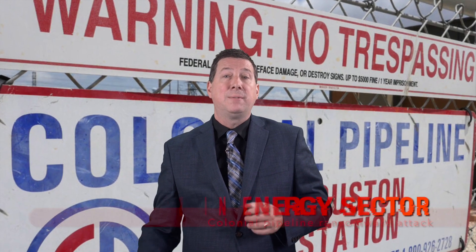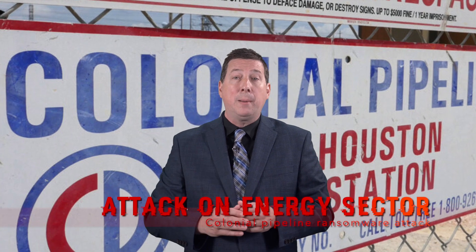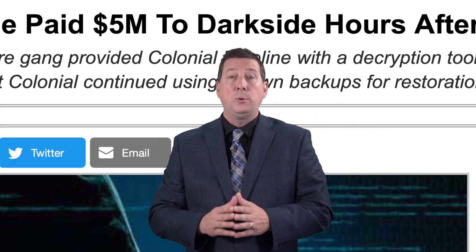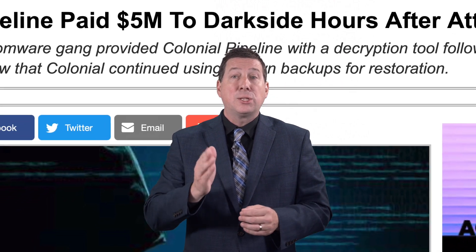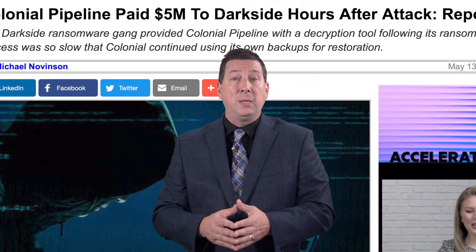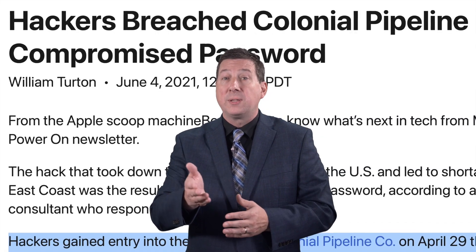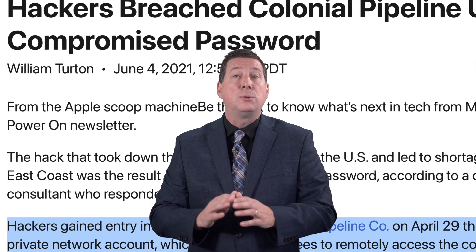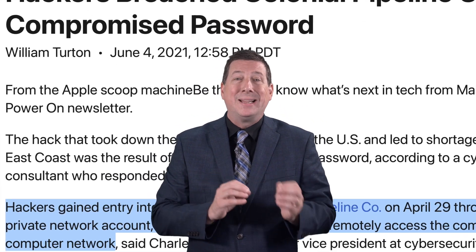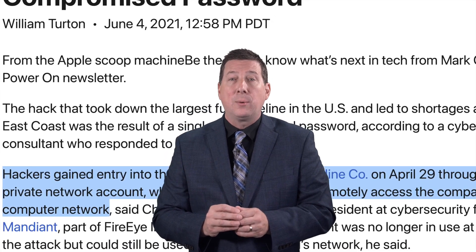This year's attacks on the massive 5,500 miles of Colonial Pipeline were carried out by Russian-affiliated hacking group DarkSide in a one-two punch. First, they stole data, and then they placed malware on critical servers before demanding $5 million to turn back the flow of refined oil. According to FireEye, DarkSide used a compromised password linked to a disused remote accessible virtual private network account.